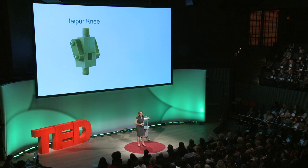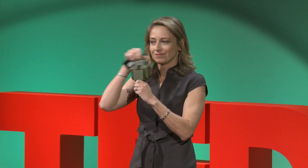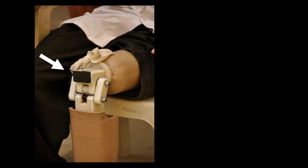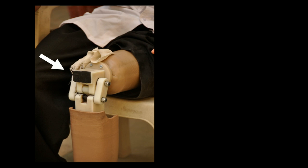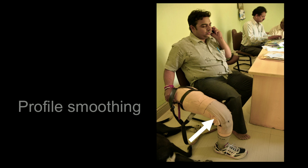I wanted to show you some of the iterations we did between the first version — the Jaipur knee — and the current design. Notice anything about it? It clicks. We had seen that users had actually modified it. Do you see that black strip there? That's a homemade noise dampener. We also saw that users had modified it in other ways — one particular amputee had wrapped bandages around the knee and made a cosmesis.